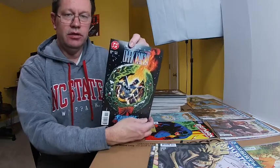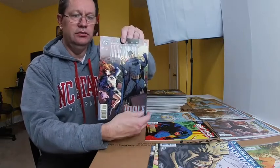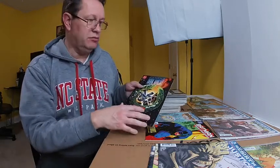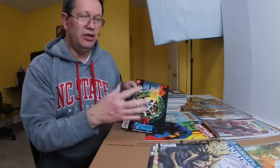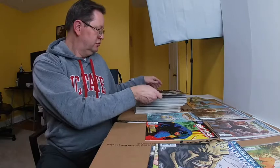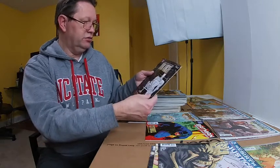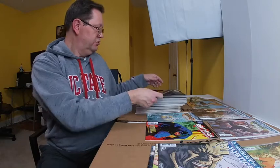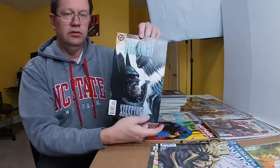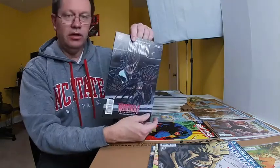Here's another Dark Knight, another Dark Knight. If any of y'all know about these, just let me know in the comments if you see any that might be worth a lot — I've got to research each one. This might be my first time selling comic books. Another Dark Knight, and all of these — their edges look excellent, they look brand new. Another Dark Knight, another Dark Knight.